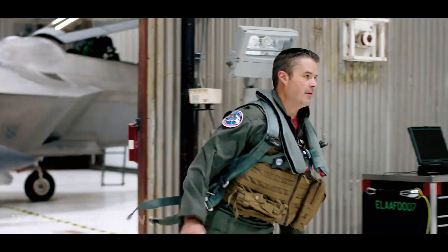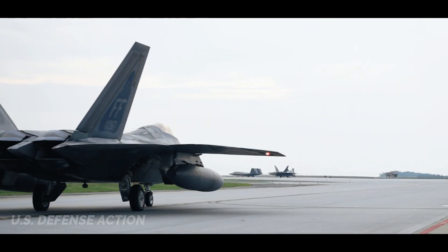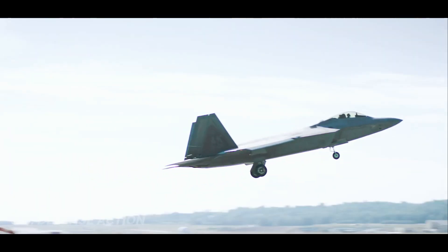Over the decade, multiple aircraft have scored a kill or two on the F-22 Raptor in Red Flags or Northern Edge — never was maneuverability a contributing factor.